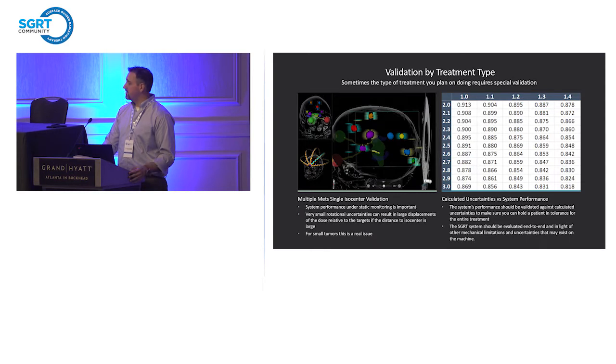You should validate treatments of the types you plan to use. For something like a single isocenter multiple met technique, you need to understand leverage effects, size of tumor, and distance from isocenter. You can calculate geometric overlap tables and tell your physician: if a tumor of this size is at this distance from isocenter with this rotational uncertainty, this is basically the margin you need. Otherwise you're going to miss a portion of the target. All of these are geometry problems — fairly easy to calculate, but we have to know the interdependent variables that go into these tables.